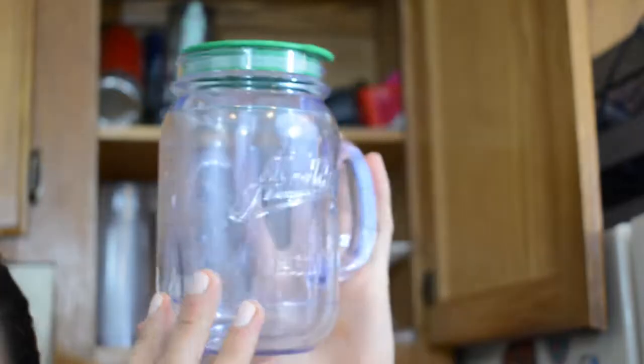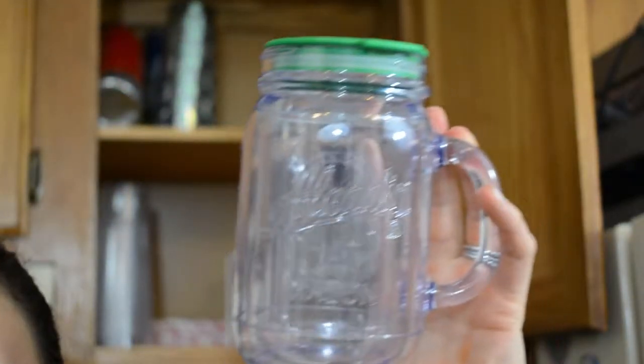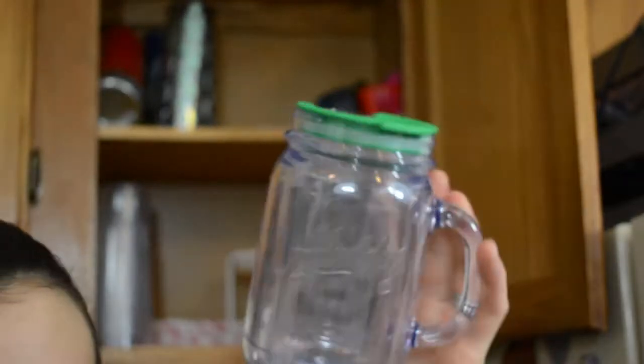This one I think I'm going to get rid of. It's this little cute faux mason jar — it's plastic, but it doesn't fit in my cup holder in my car, and I don't use it that often since I got my Outdoor Adventures Yeti cup, so I think I'm going to get rid of this too.